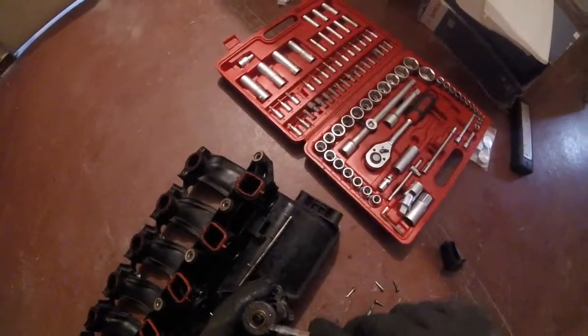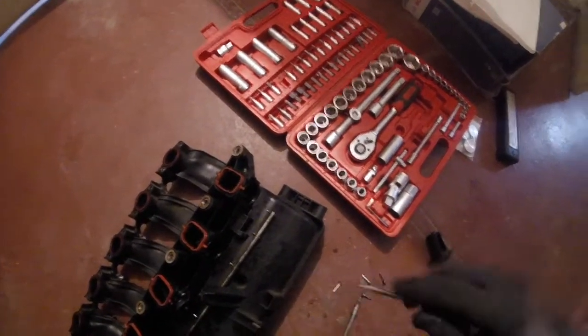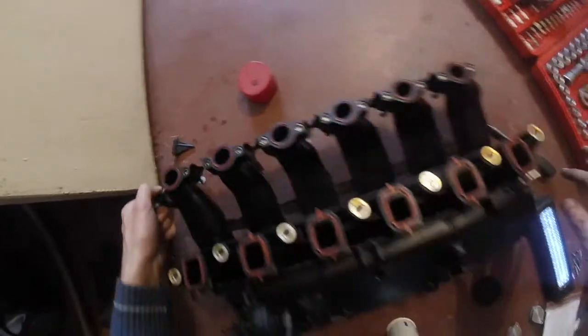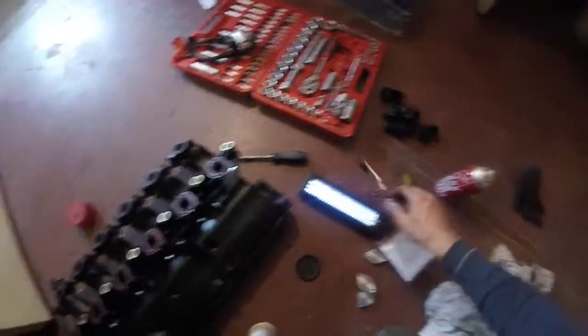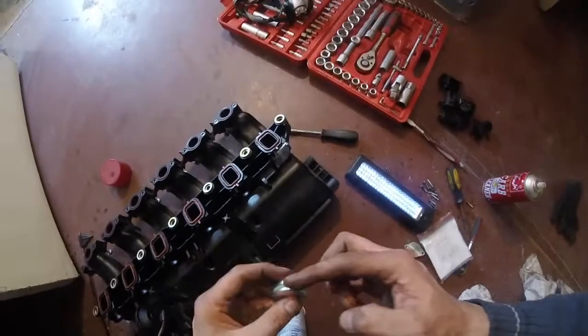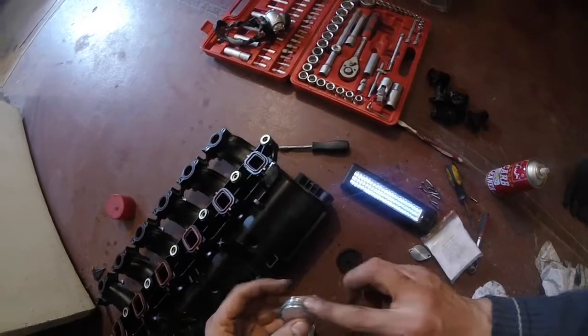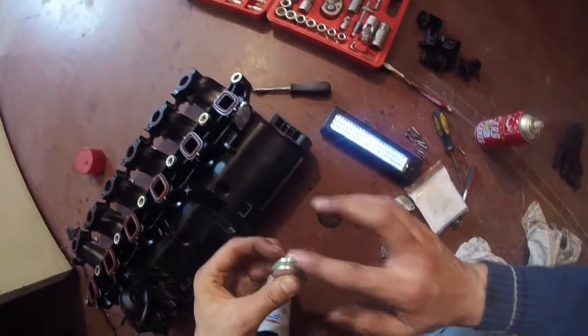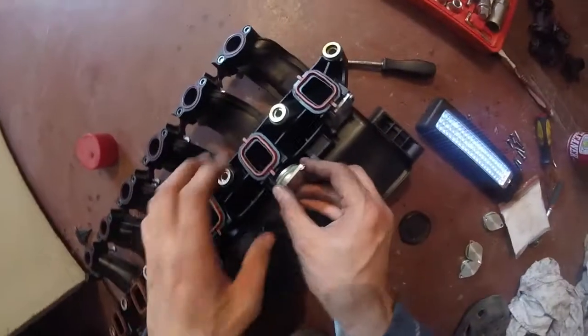I cleaned the underside of the intake — it's clean now, no oil stains or anything. I used carb cleaner: spray it and use a little brush to lift all the residue and remove it. Here is the cover piece which fills up the hole left from removing the flaps. I'll just grease it so it snaps inside the housing — simple as that.